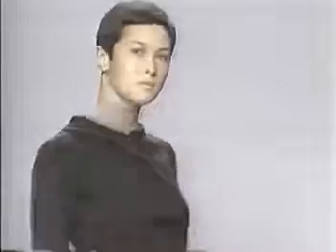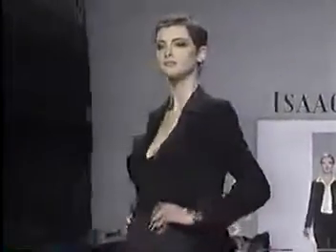Speaking of cut, that's a new trend in the modeling world. Look at it disappear on Nina, Carolyn, Chandra, and Sarah.